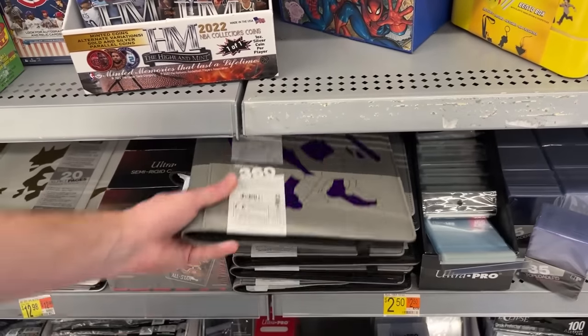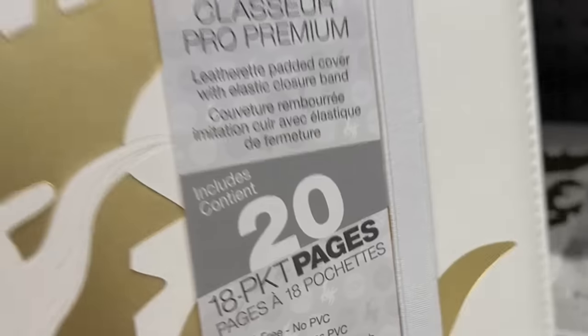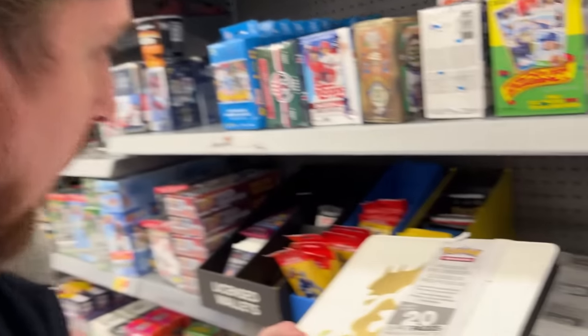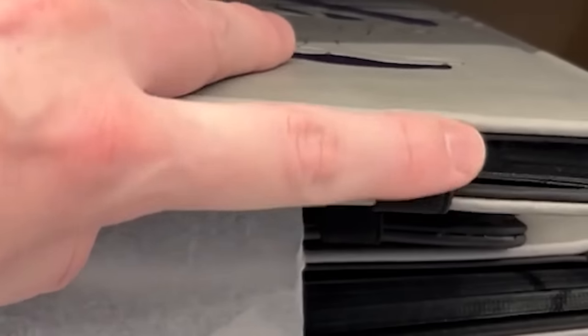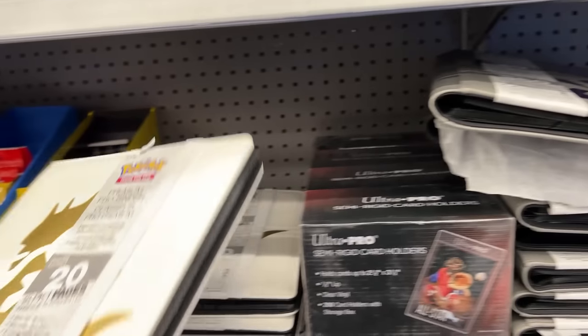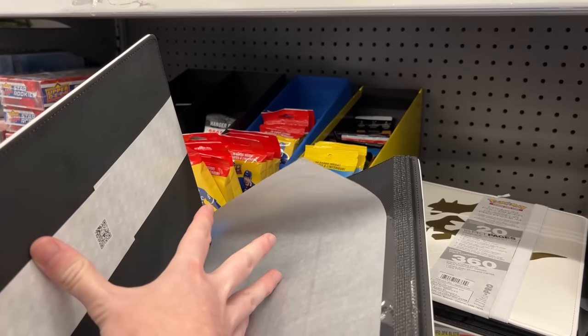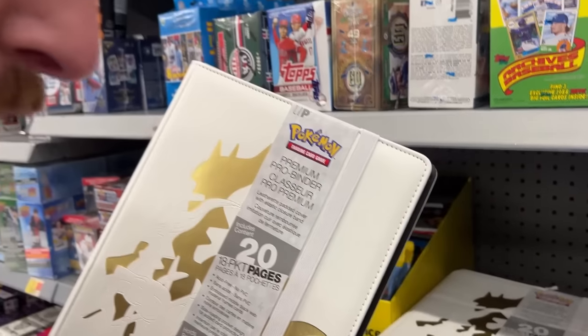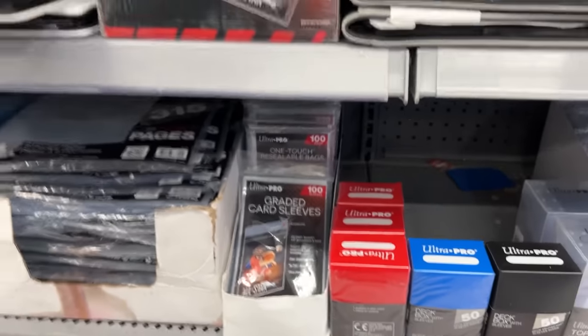Oh look at this — they actually have some of the Mewtwo binder. Oh wait a minute, this is my first time seeing the Arceus binder! I have been looking for this. It's got the white strap instead of the usual black strap. That is nice. I'm going to get it — 100%. Oh, that is beautiful, that is gorgeous. This is a must. I'm glad we looked down here. I know this one's not hidden and out of place, but I'm getting it. Anything underneath those shelves at all? No Pokemon.